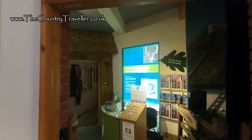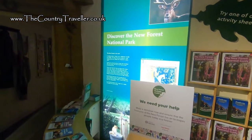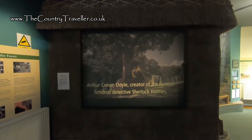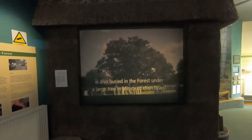The museum leads off of the gift shop and there's a range of displays and interactive exhibits. Arthur Conan Doyle, creator of the famous fictional detective Sherlock Holmes, is also buried in the forest under a large tree in the church.